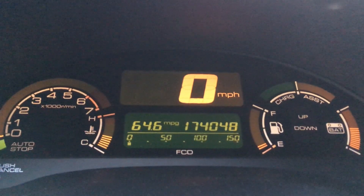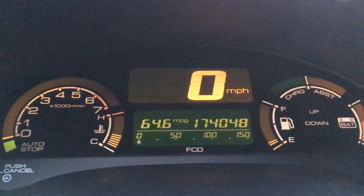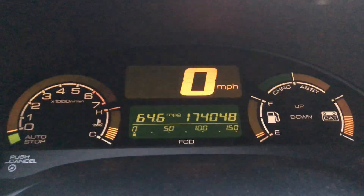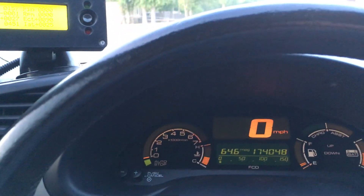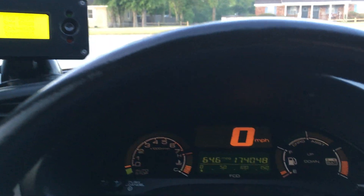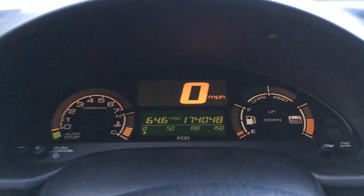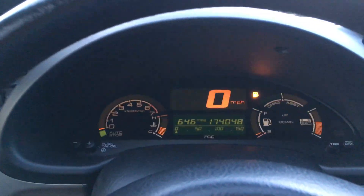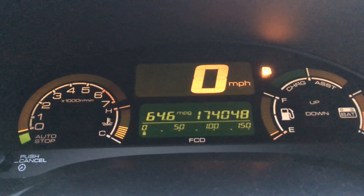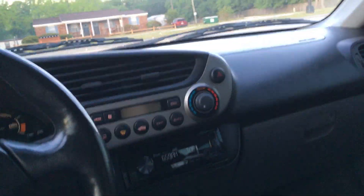I'm really loving this car still. I reset the lifetime MPG — which is sort of a cardinal sin in the Insight world — but once I got the car sorted out with the EGR plate cleaned, the correct spark plugs, the tires, and did all the things to make it as fresh and new as possible, I reset it. Over about 3,000 miles since then, my average is 64.6 MPG, which is pretty darn good.